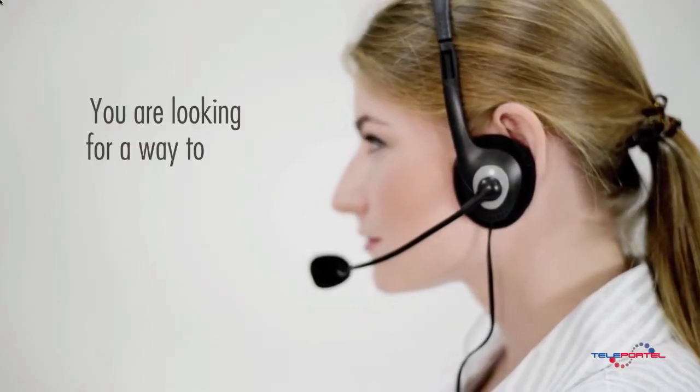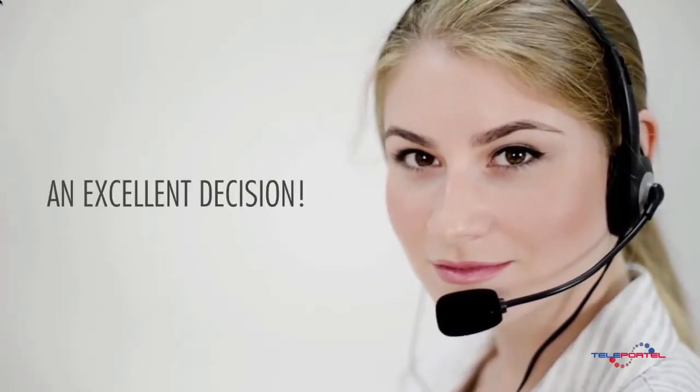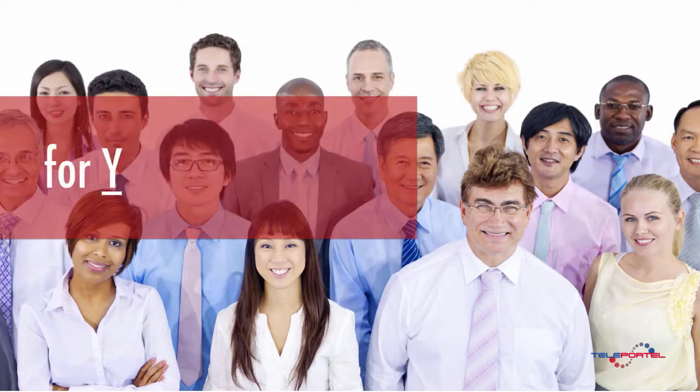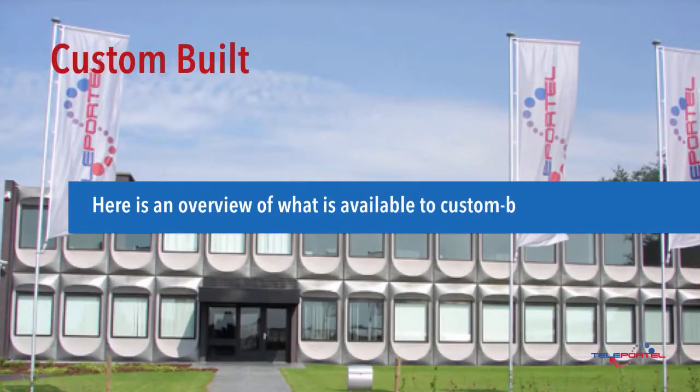You are looking for a way to use live video communication — an excellent decision. The good news is that custom-built solutions lead to breakthrough results, but only if they are designed specifically for your customers and for your business processes. Here is an overview of what is available to custom-build your system.